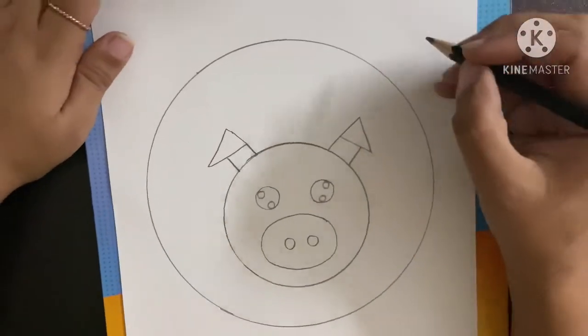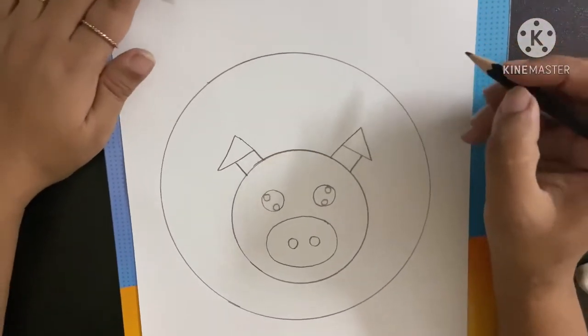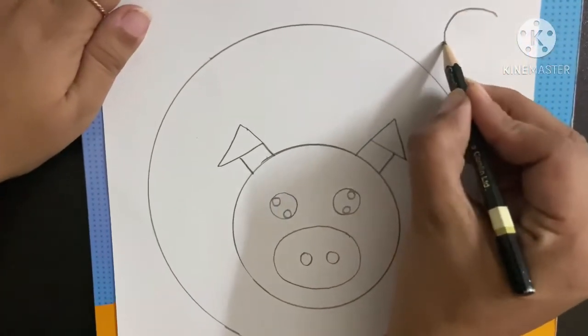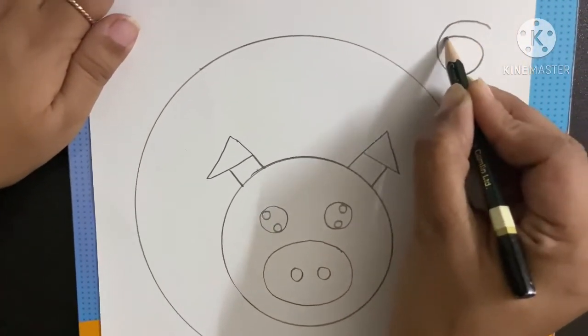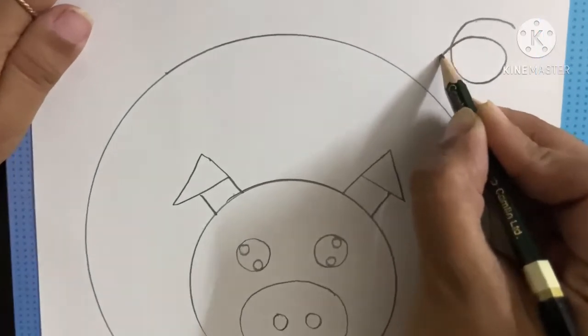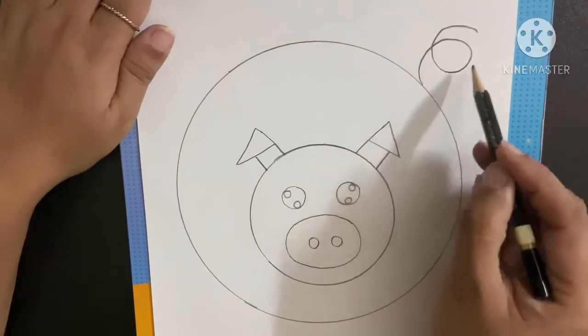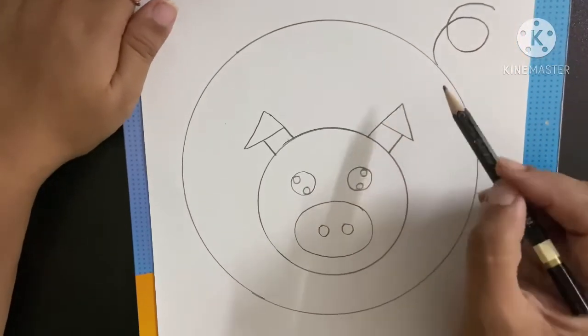Now let's make its tail. Children, you all know how to write number 6. So here, we will write number 6 first, and then turn it down like this. The tail is ready — see the curly, curly tail of a pig.